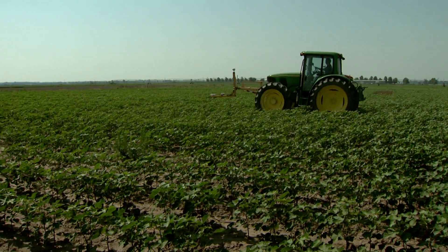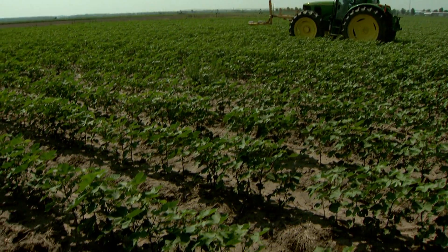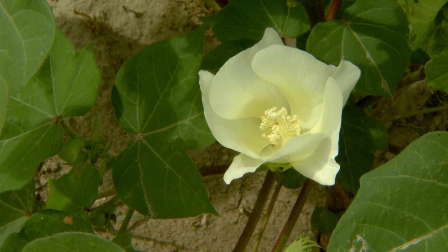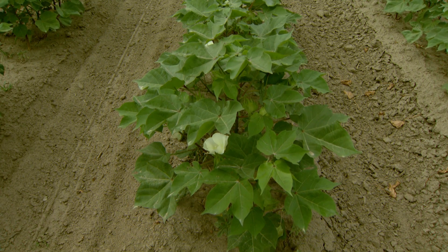At the MU Delta Research Center, scientists are using the sensors with cotton. The equipment is not cheap, but the savings can be significant. Last year we saved our producer $15 an acre. If that's multiplied out over 1,000 acres, that's over $15,000 it's possible to save.